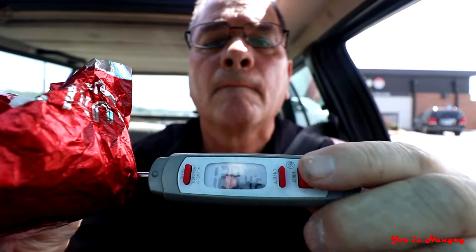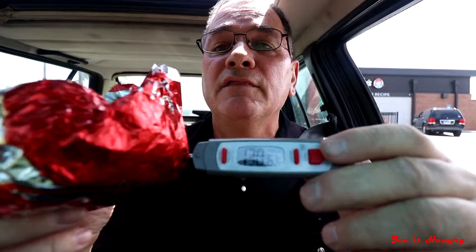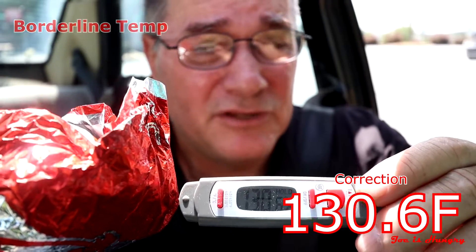We've got our pub burgers. Let's pull off to the side and do the Joe is Hungry temperature test. This thing comes in at 130.8 degrees Fahrenheit. That's not a bad temperature.